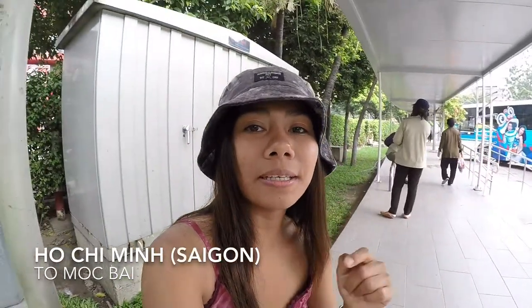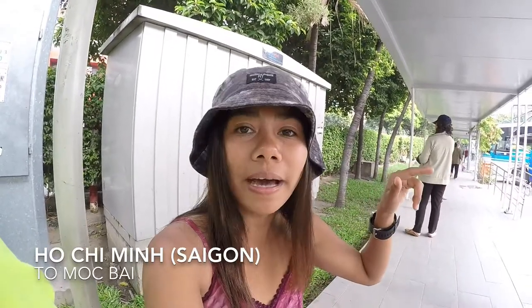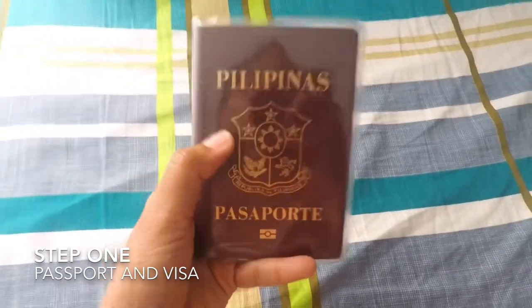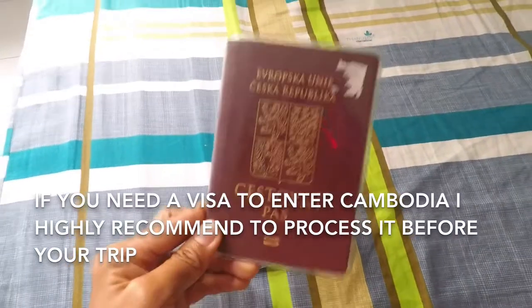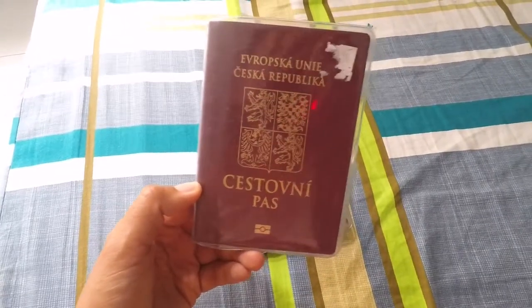Before anything else, I want to make it clear that I'm currently here in Ho Chi Minh City and I'm going to cross the border via land borders into Cambodia. First step: you need a valid passport. I'm a Filipino passport holder and this passport allows me to travel to all Southeast Asian countries visa-free. Most European passport holders need a visa to enter Cambodia — you can process it online beforehand or you can apply for a visa on arrival.